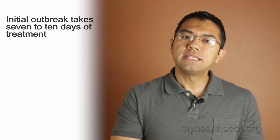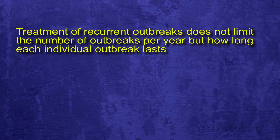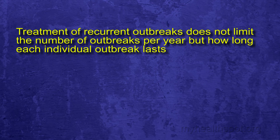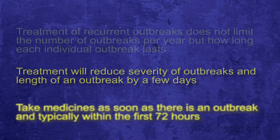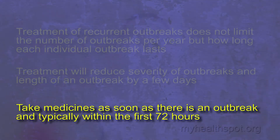The initial outbreak takes about seven to ten days of medication to help with symptoms. Treatment of recurrent outbreaks does not limit the number of outbreaks per year, but rather reduces how long each individual outbreak lasts. It will also reduce the severity and shorten the length of illness by a few days. It is important to take these medications as soon as you notice an outbreak, typically within the first 72 hours.